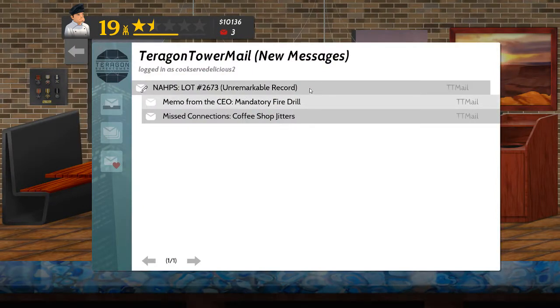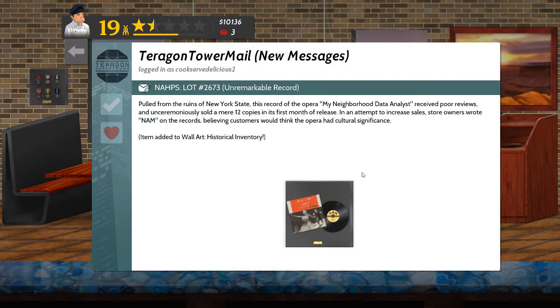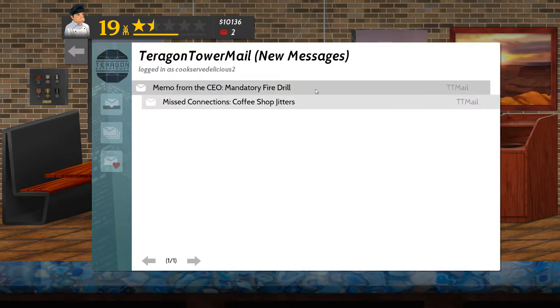NAHPS lot 2673 — unremarkable record. Pulled from the ruins of New York State, this record of the opera by my neighborhood data analyst received poor reviews, unsurprisingly, and ceremoniously sold a mere 12 copies in its first month of release. In an attempt to increase sales, store owners wrote NAMM on the records, believing customers would think the opera had cultural significance. I'm not sure why NAMM would be culturally significant, but I'm not an opera buff, so what do I know?